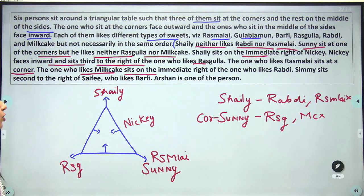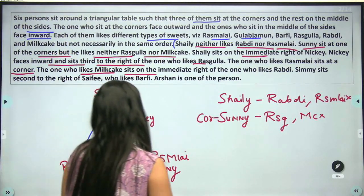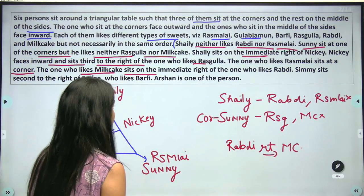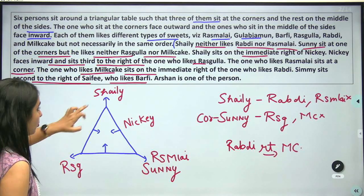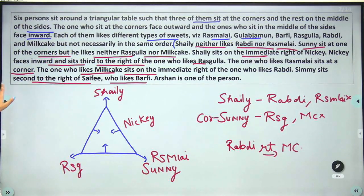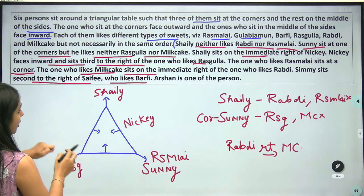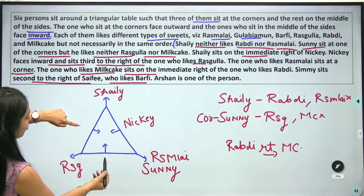The person who likes Milk Cake is on the immediate right of the person who likes Rabdi. So Milk Cake is immediately right of Rabdi — let's note that. Now Shelly, Nikki, and Sunny are placed. Three persons remain. Simi sits second to the right of Saffy. If Saffy is here, then Simi cannot be at certain positions — the only viable placement is Saffy here and Simi second to her right.